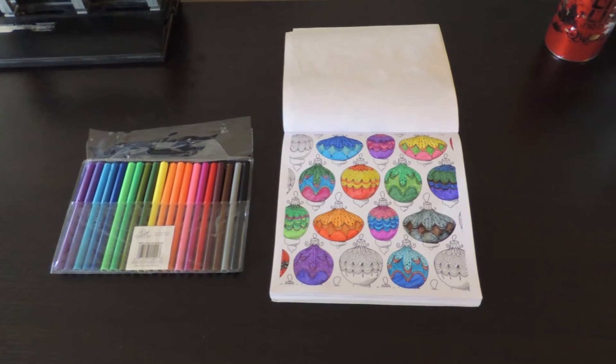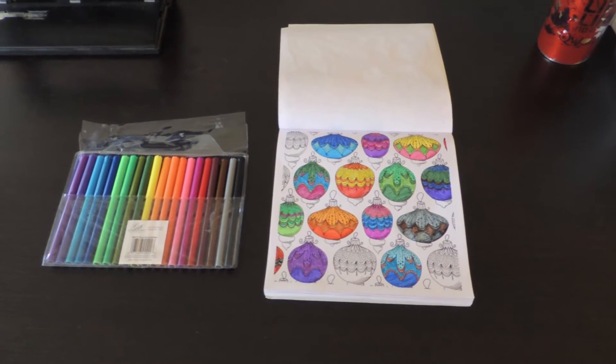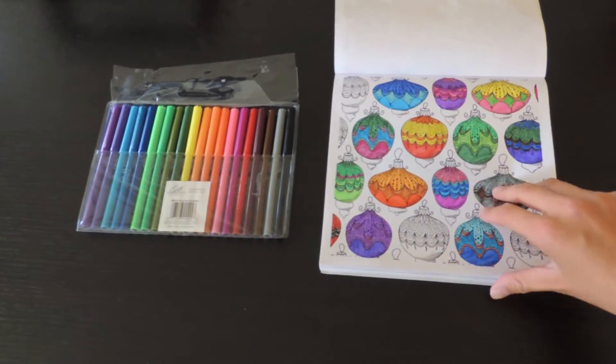Over here we have some important coloring happening because I'm an adult. I really don't know why I'm doing the festive page.